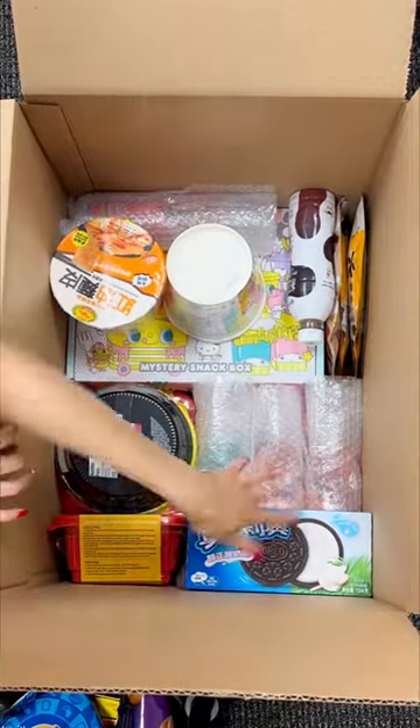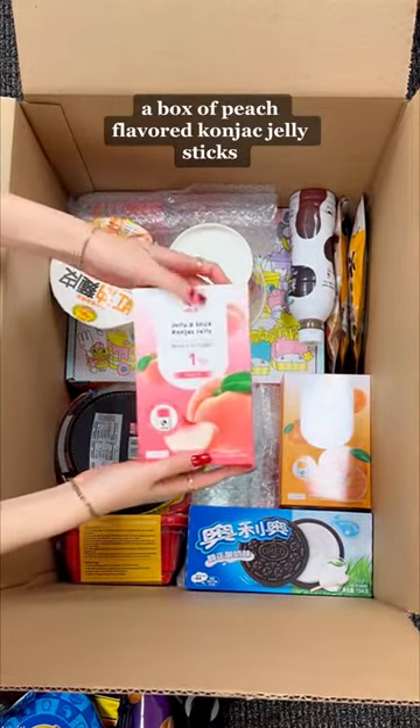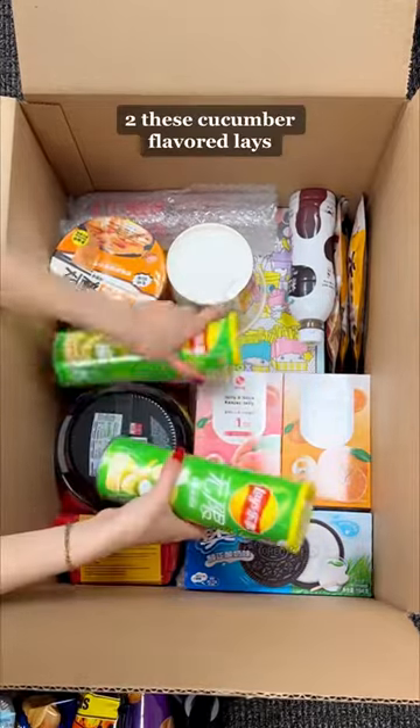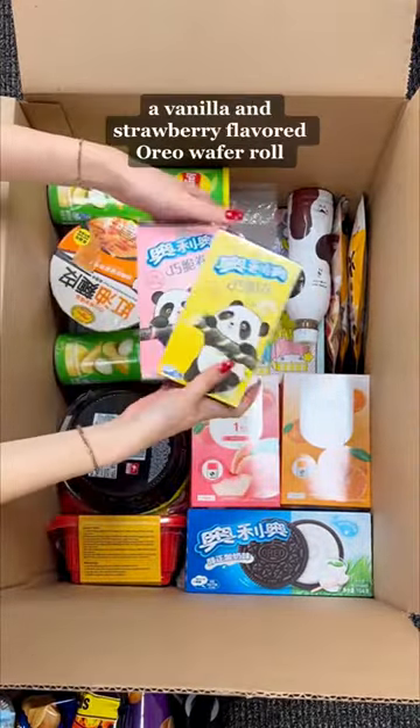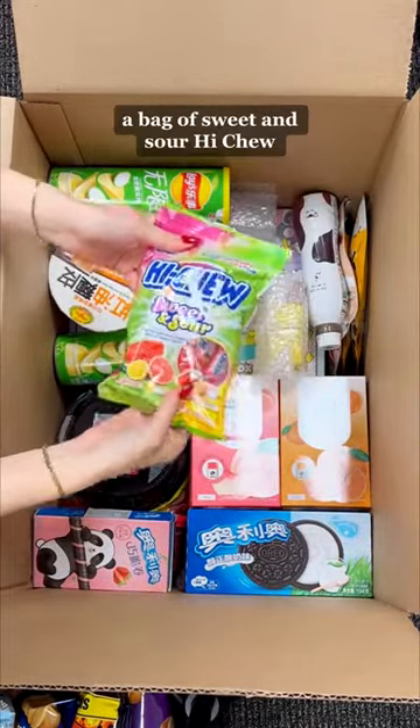Some Yogurt Flavored Oreos, a box of Tangerine Flavored Contact Jelly Sticks, a box of Peach Flavored Water Contract Jelly Sticks, two of these Cucumber Flavored Lays, a Vanilla and Strawberry Flavored Oreo Wafer Roll, and a Vita Lemon Tea Drink.